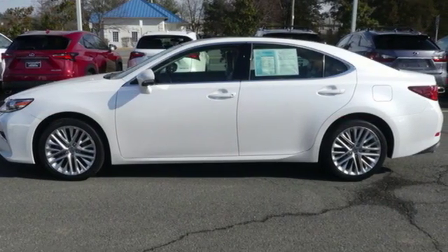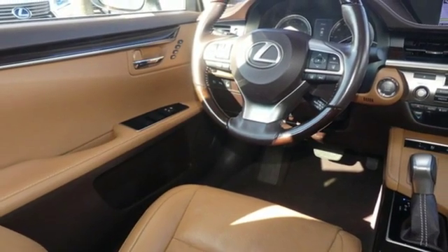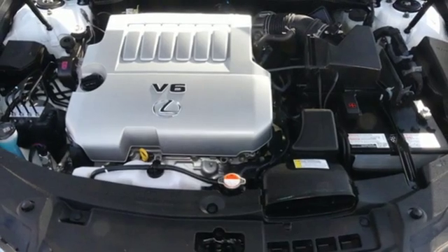Integrated navigation system with voice activation, power heated mirrors, dual zone climate control, auto dimming rearview mirror, doors and push button start proximity key, and leather steering wheel.